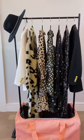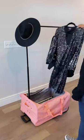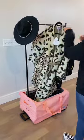Next, this unique roller rack case allows you to pop up a rack anywhere you go and keep your clothes on a hanger the whole time. Rather than digging through your suitcase, just grab and go.